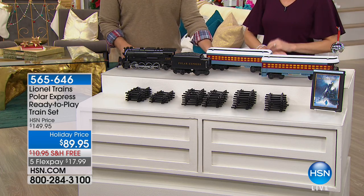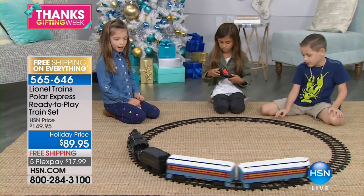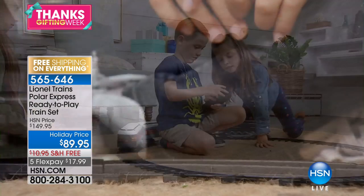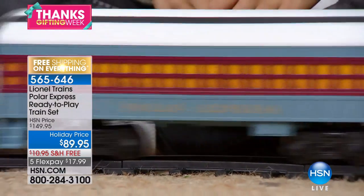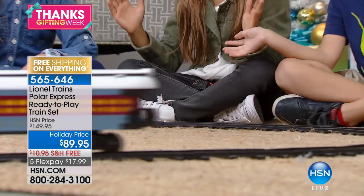All aboard! If you love this holiday season, what is quintessential when you think of around the Christmas tree? Well, it might just be a beautiful train set, and we have the unbelievable Lionel Polar Express ready-to-play complete train set. We have taken $60 off, free shipping and handling, and five flex pay makes it $17.99 to get this exclusive configuration from the iconic movie Polar Express.